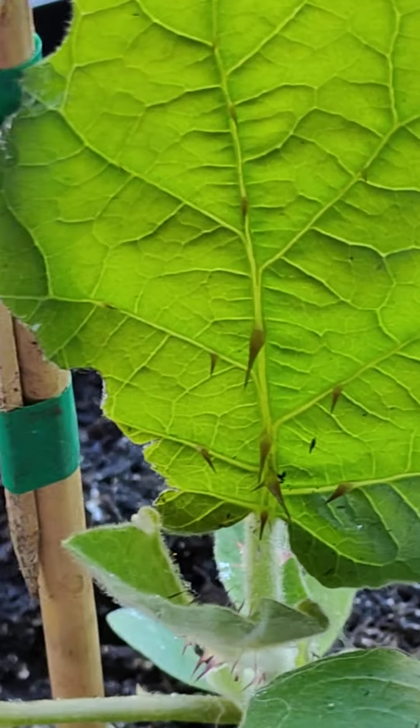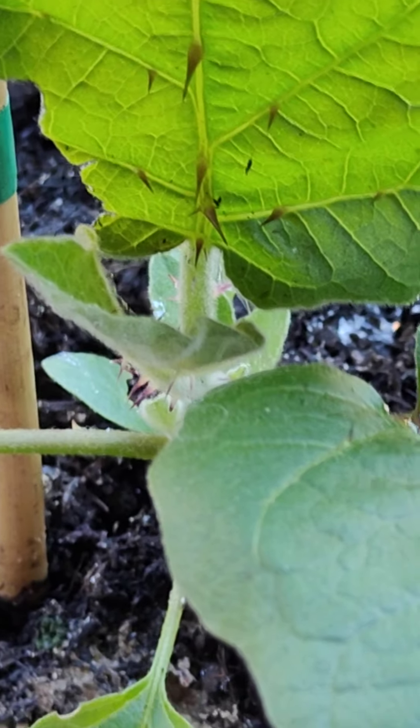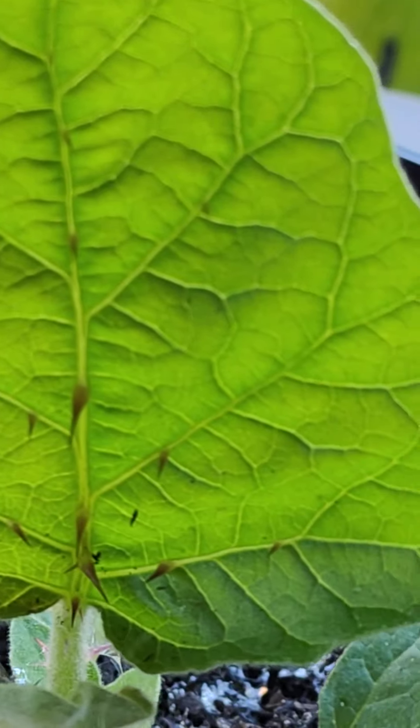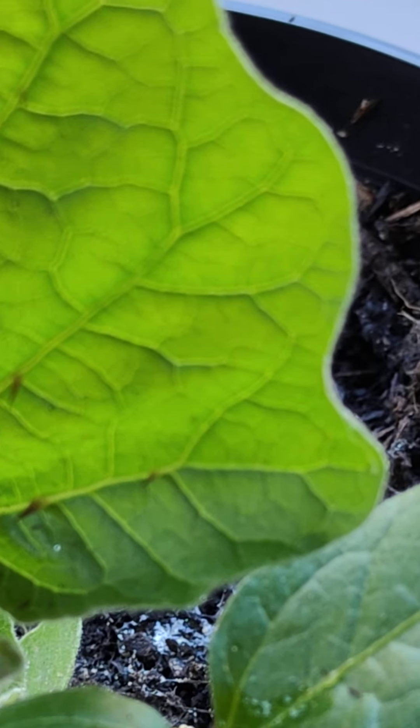Although I must say, I haven't seen any slugs by those other plants since putting those down. So yeah, there you have it. Slugs that like pain, obviously.